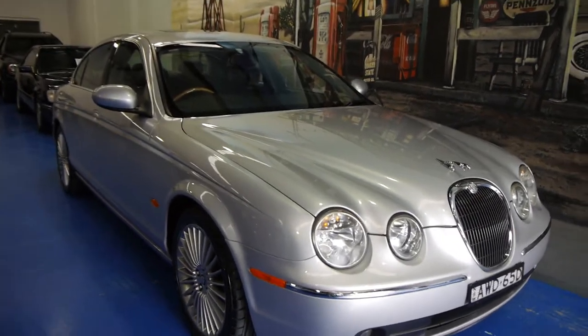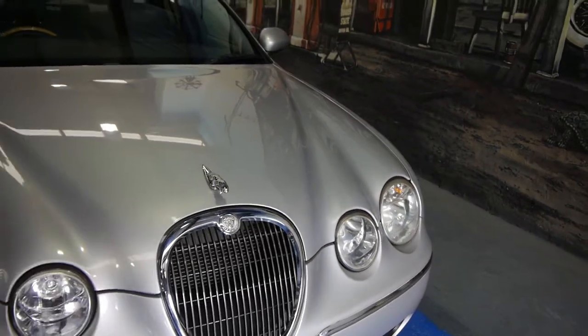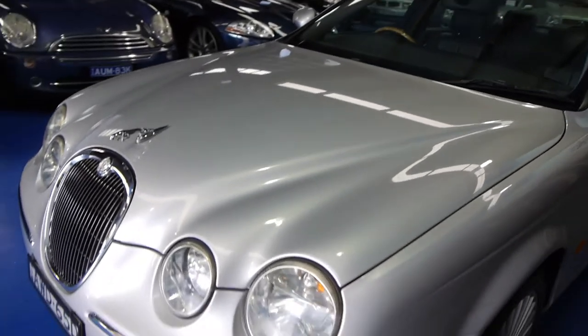Well, well, well — a 2005 updated body shape Jaguar S-Type. So that's the top of the range before the XF came out, and isn't it just beautiful.